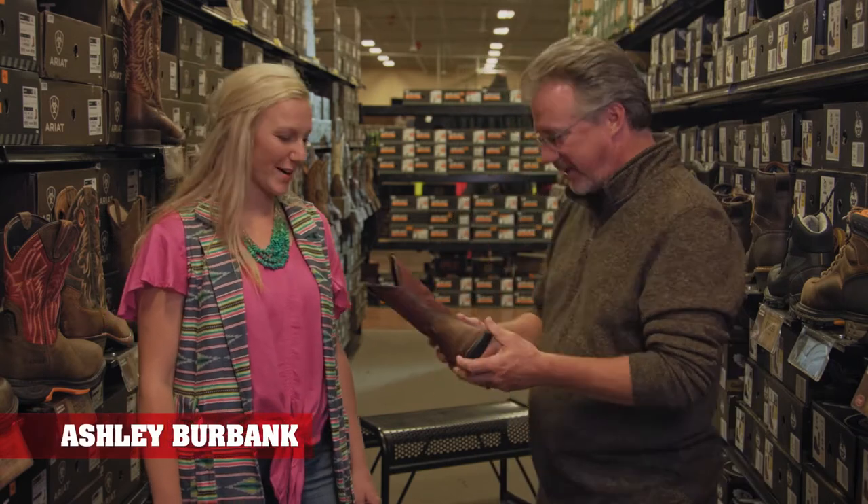Welcome to Coastal 101. I'm John Kelly. Here we are going to talk about children's western wear, and with us is Ashley Burbank from Ariat. Hi, Ashley. Hi, John. Thanks for having me.